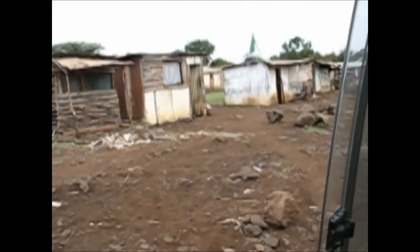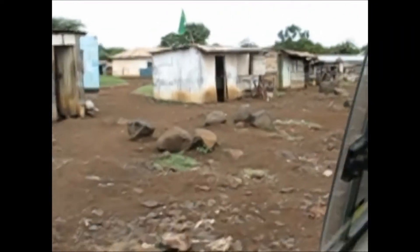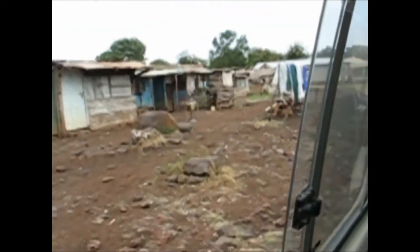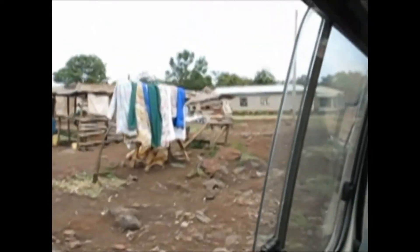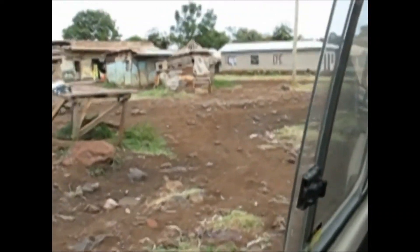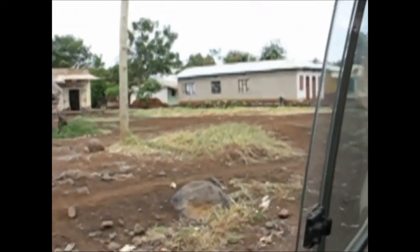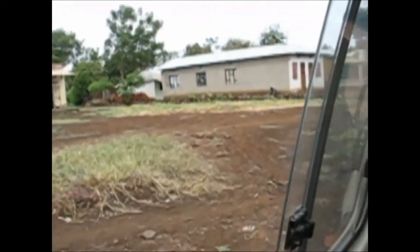This is the road in from the main road to the Lake Manyara Hotel. There are shops and homes along here, and guest houses and bars, and it's bumpy.